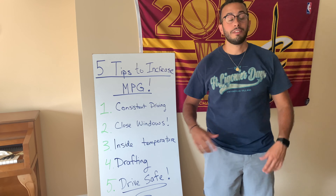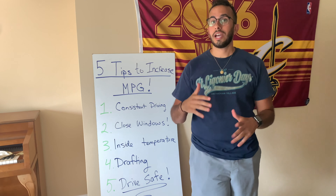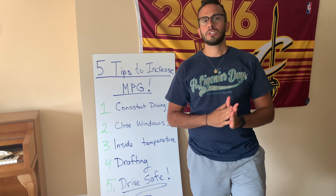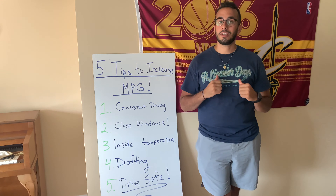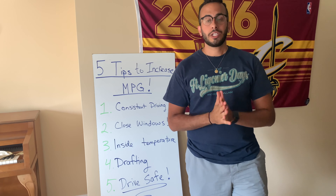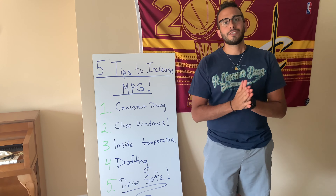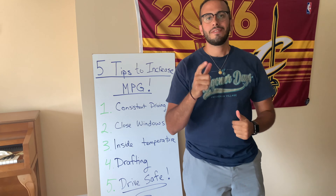For the last tip: drive safe. Please be safe on the road. It doesn't matter if you're following all these tips — safety is the number one most important thing. I'm a big seat belt guy, very big on keeping your mirrors straight and following directions on the road. That is the number one most important tip any car enthusiast can give you.